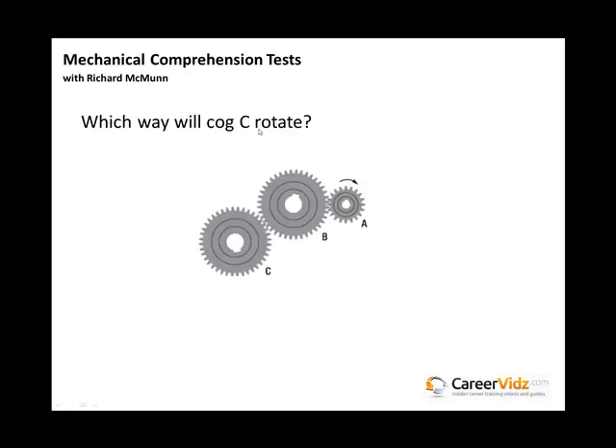Let's try out that principle. Which way will cog C rotate? The only clue is that A is shown going to the right, which is clockwise. What I tend to do is use my mouse if the test is online, or a pencil if it's paper-based, and follow the rotation around. A is clockwise, so cog B will go anticlockwise, and therefore cog C will also rotate clockwise. You can use your mouse or pencil — you don't have to work it out purely in your head.